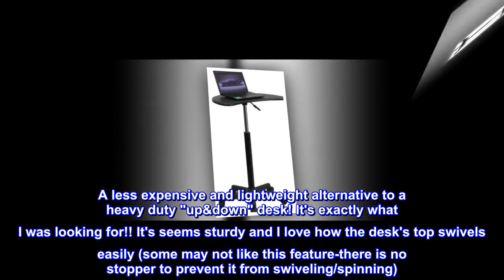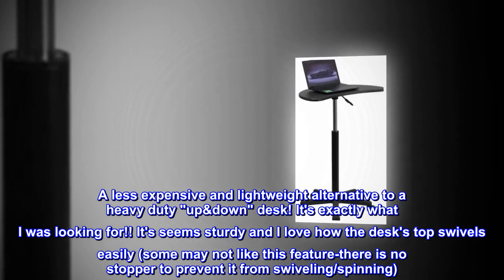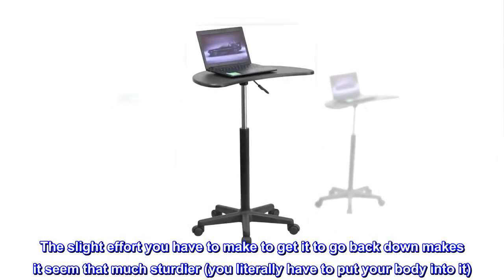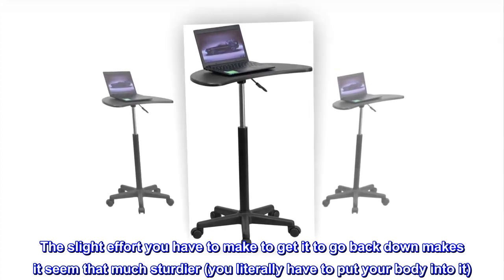Some may not like this feature — there is no stopper to prevent it from swiveling or spinning. The slight effort you have to make to get it to go back down makes it seem that much sturdier. You literally have to put your body into it.